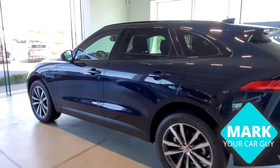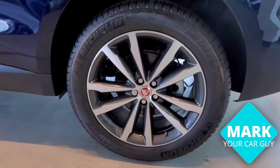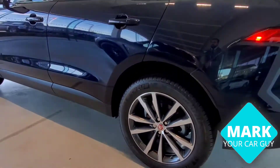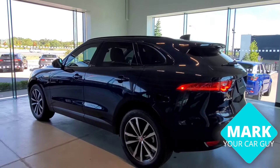It offers 20-inch wheels. Also, the F-Pace is built out of 80% aluminum, which makes it a great structured vehicle with great handling.